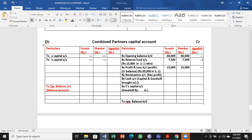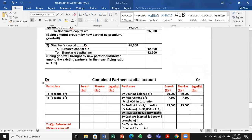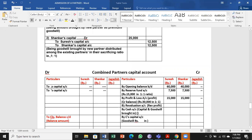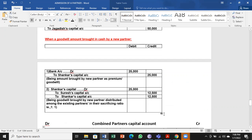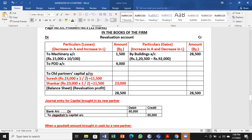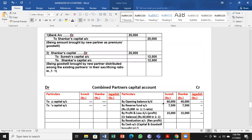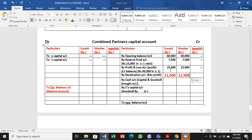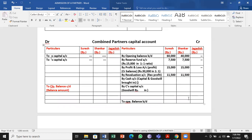Next is the revaluation balance. It is on the debit side of partners capital accounts. By revaluation account — revaluation profit comes on the opposite side. Whichever side the balance is in the revaluation account, the opposite side that 11,500 will come. So debit in revaluation account becomes credit here.